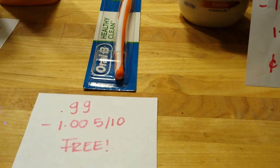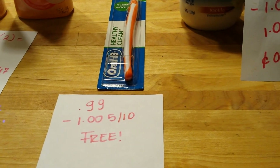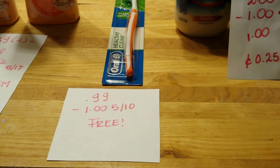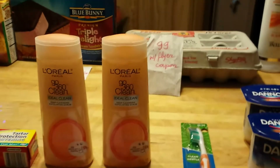Oral-B Healthy Clean is $0.99 and this is week number four — the price is still $0.99. There is a $1.00 off one coupon that came in the May 10th insert, making the toothbrush completely free.